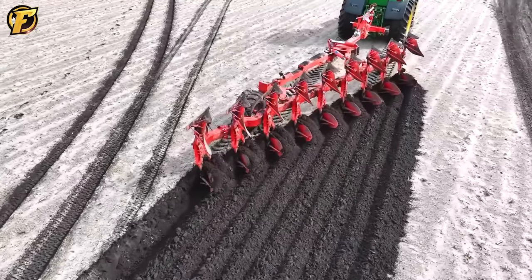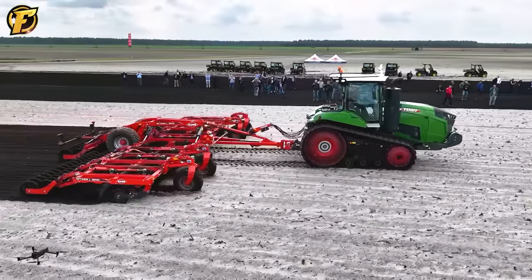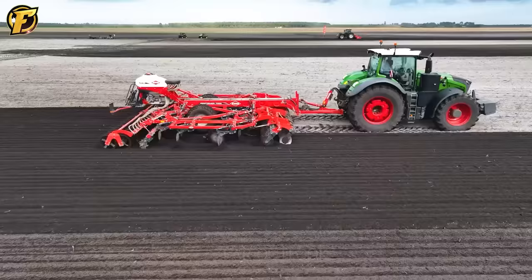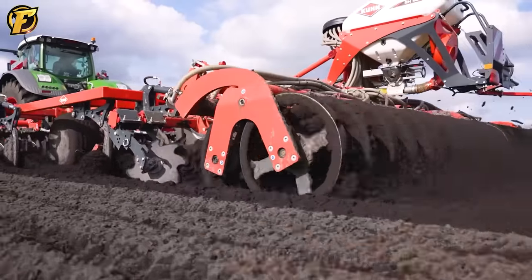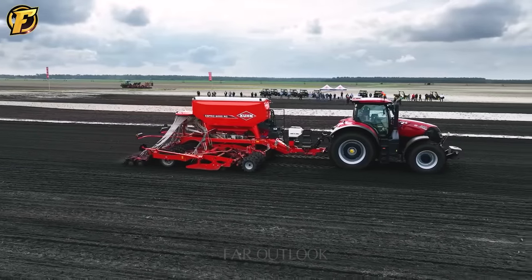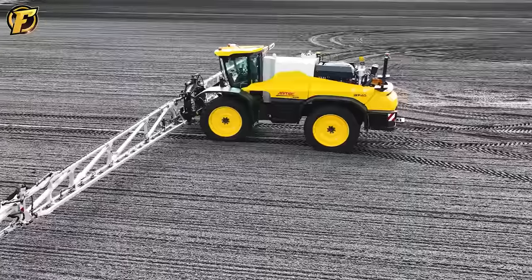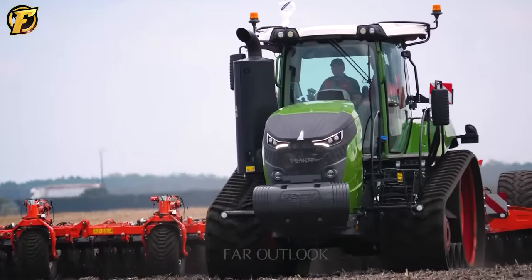Not just an ordinary machine, this is truly a monster, operating on an incredible scale. The versatility of the device is far beyond what we can imagine. Don't miss the opportunity to admire the power of this monster and explore the unique features it brings. Please like and subscribe to the channel to stay updated with the latest information about the world of machinery and industry.